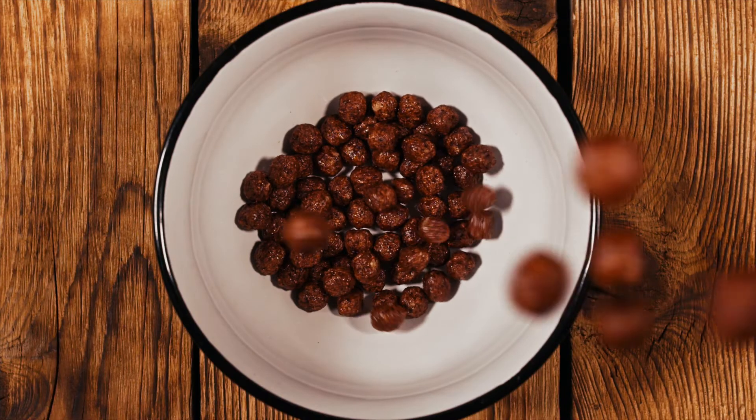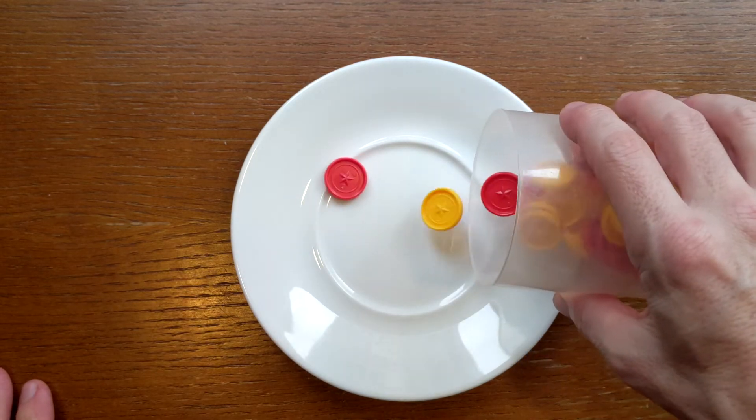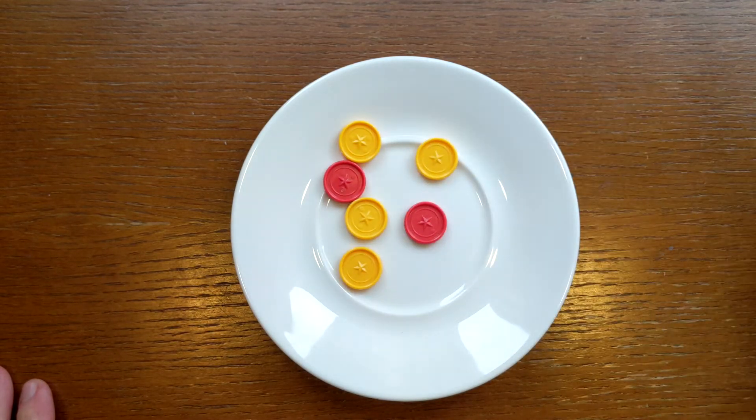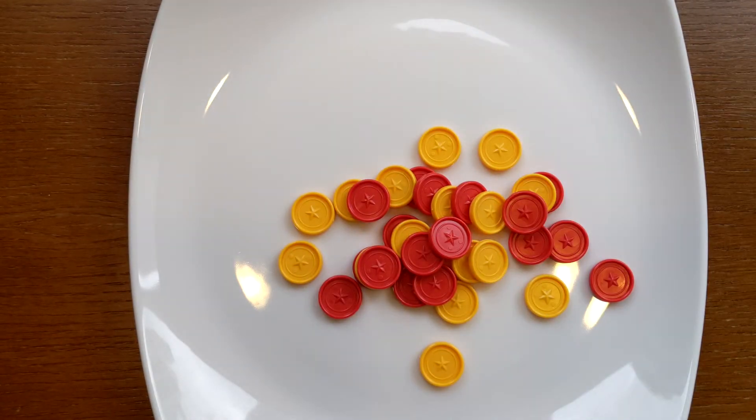Perhaps these circles remind you of something. A series of experiments established that these perceptual illusions correspond very closely to the amount of food that people serve themselves. Give people small plates and they serve themselves less, even though they think it's the normal amount. Give people big plates and they serve themselves more, even though again they think it's about the normal amount.